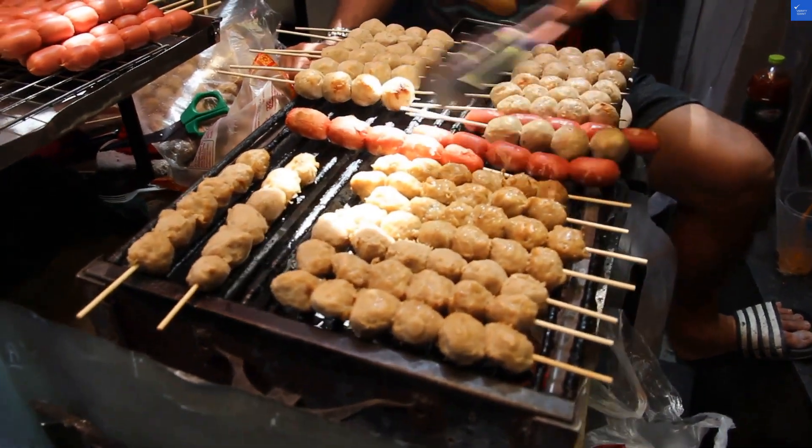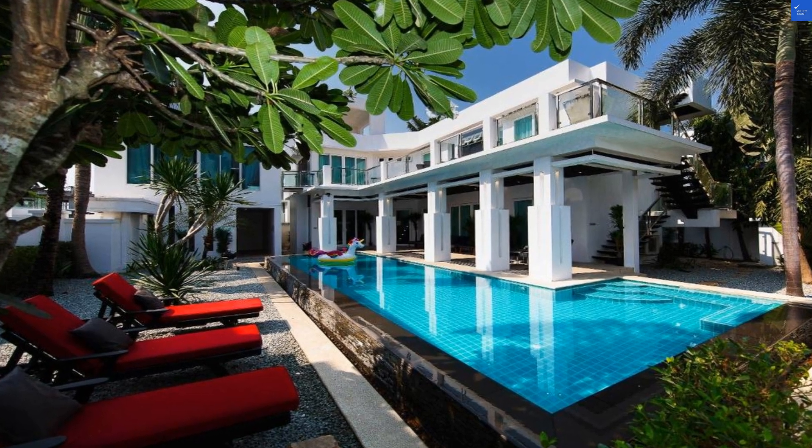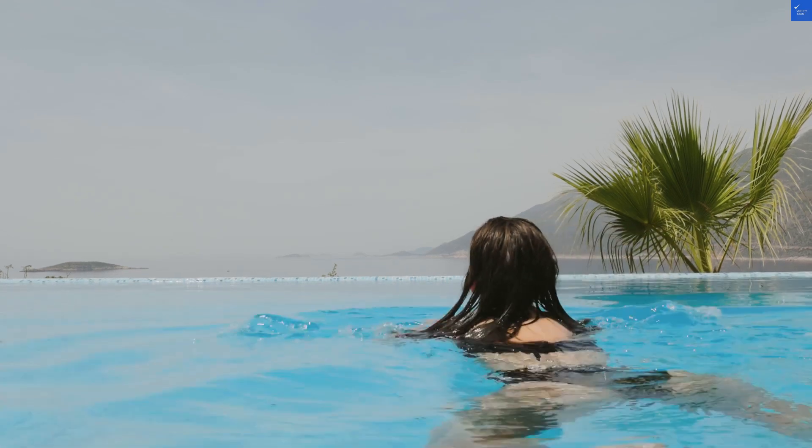Location? Great — just a stone's throw from Jomtien Beach. But wait, one reviewer said it's too far from nightlife. So I'll give the location a solid 8 out of 10: perfect for beach lovers, less so for party animals.